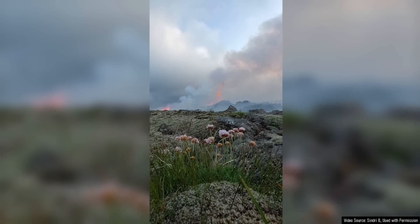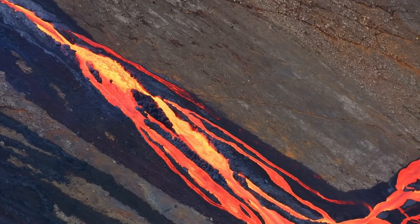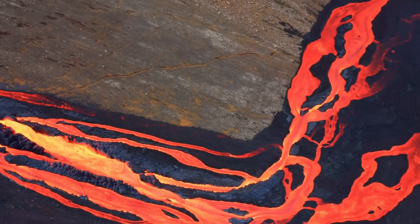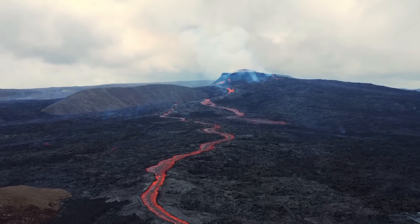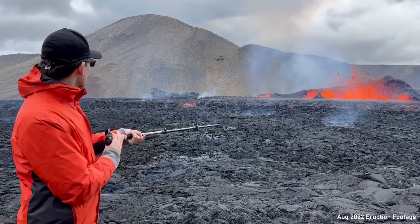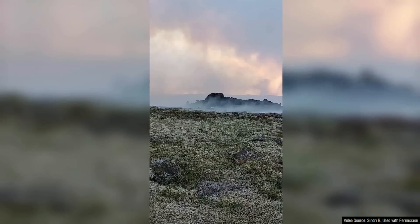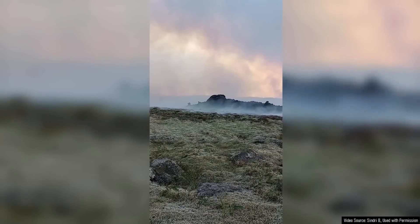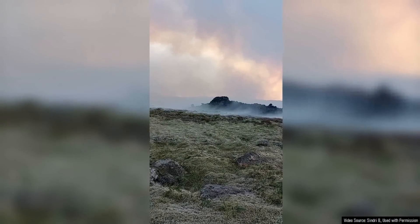It appears that Fagradalsfjall is still probably in the stage where additional fissures could develop with little or no warning, and we do not want someone to get hurt if molten rock is suddenly thrown into the air right next to where a person is standing. Whereas the first eruption took a month to noticeably decrease in intensity, the August 2022 eruption notably decreased in intensity on its second day. We might get some indications of how long the current eruption will last based on the increase or decrease in eruptive intensity, ground deformation, and the nature of the eruption observed in the next week.